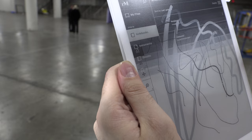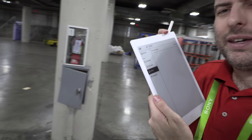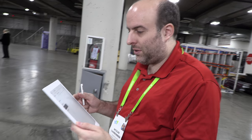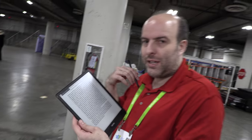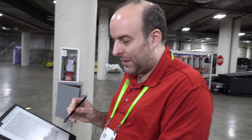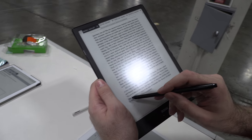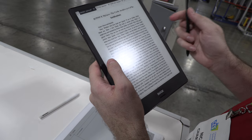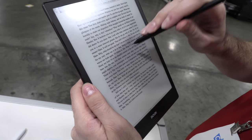I was using the reMarkable overnight but I wasn't able to get any ebooks on it — I think it needs Wi-Fi to get books over the cloud. I couldn't get them over just USB. On the Boox Note, it supports 11 formats and I can transfer whatever I want. It also has a highlighting feature.